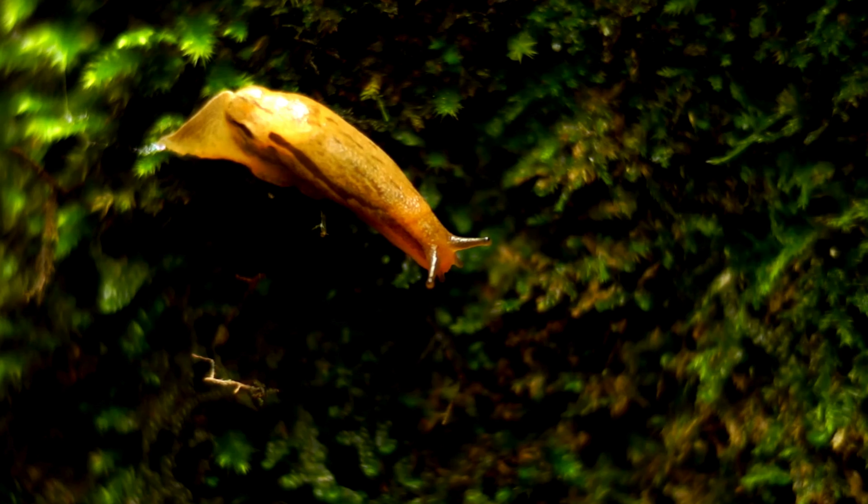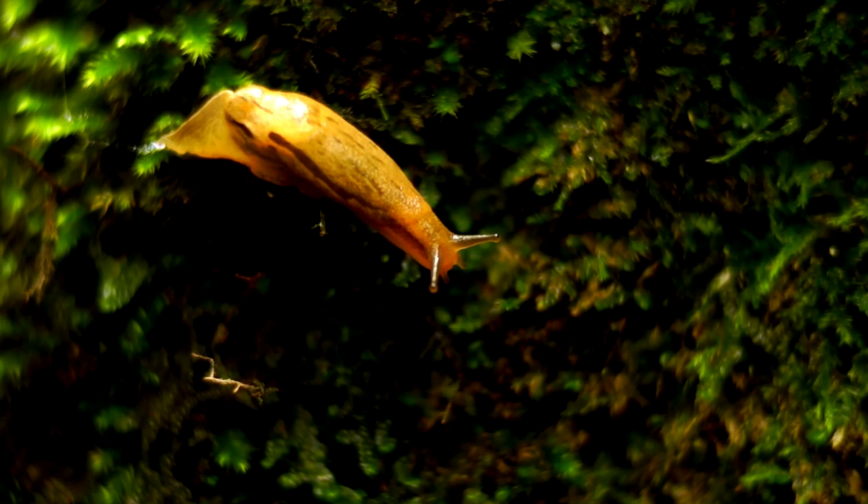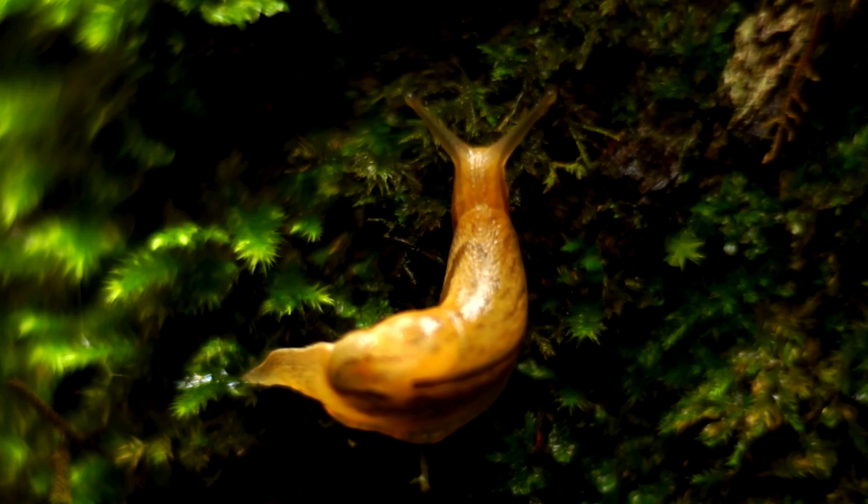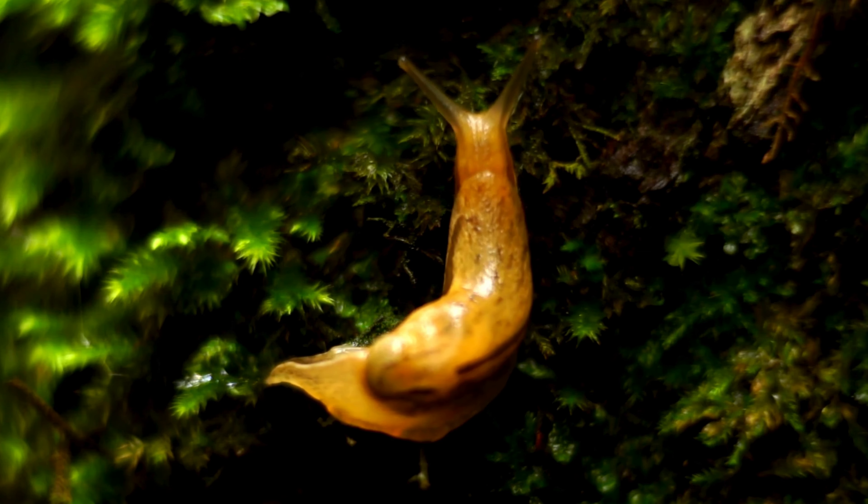Did you know that some snails and slugs can regenerate parts of their bodies? Just as some lizards can regenerate their tails, certain snails and slugs have the ability to regenerate lost body parts, including tentacles and, in some cases, even their shells. This ability to regenerate is crucial to their survival in hostile environments.